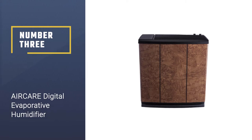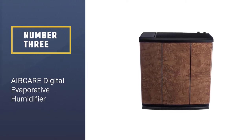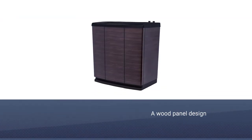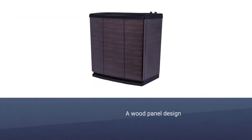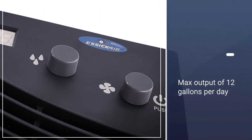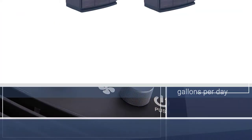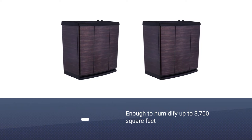Number 3: AirCare Digital Evaporative Humidifier. This model from AirCare features a wood panel design that allows it to blend with furniture. It's also powerful, with a max output of 12 gallons per day, which is enough to humidify up to 3,700 square feet. A refillable basin holds up to 5.4 gallons and can last up to 24 hours.